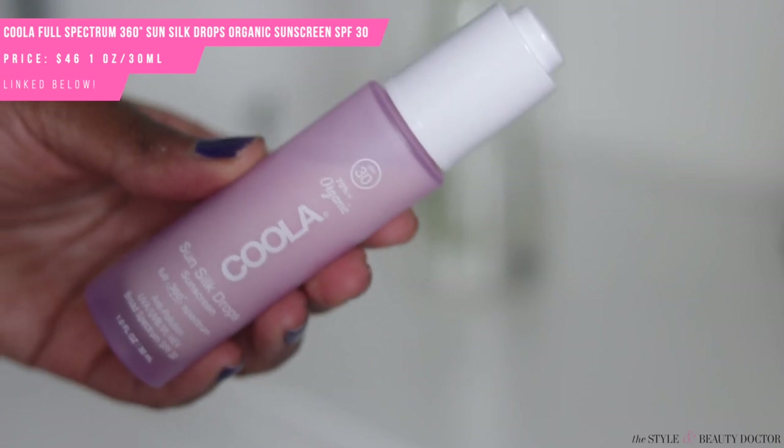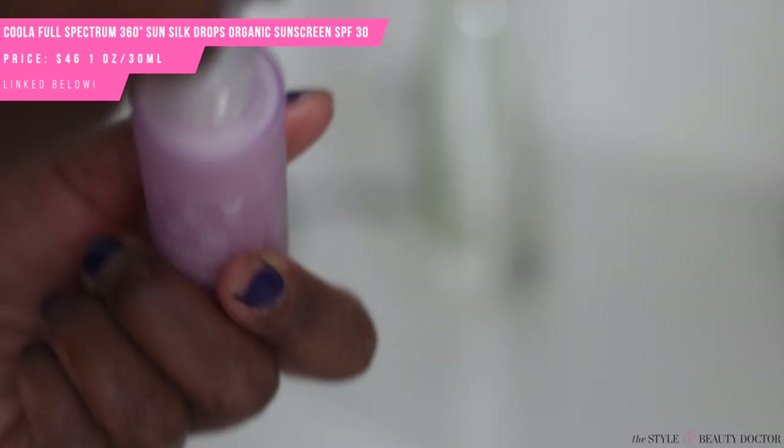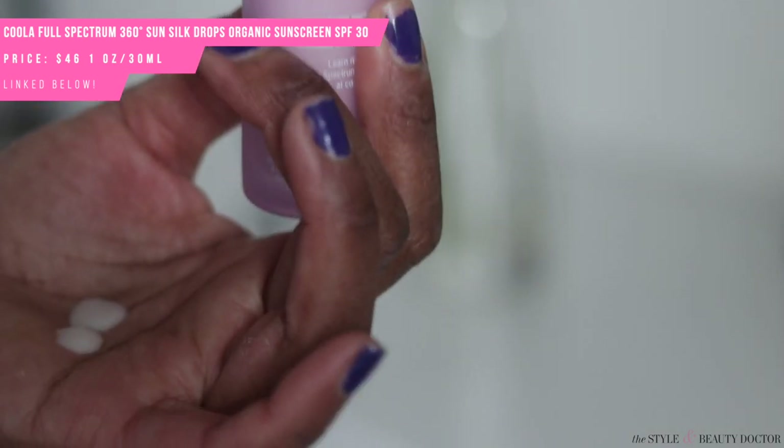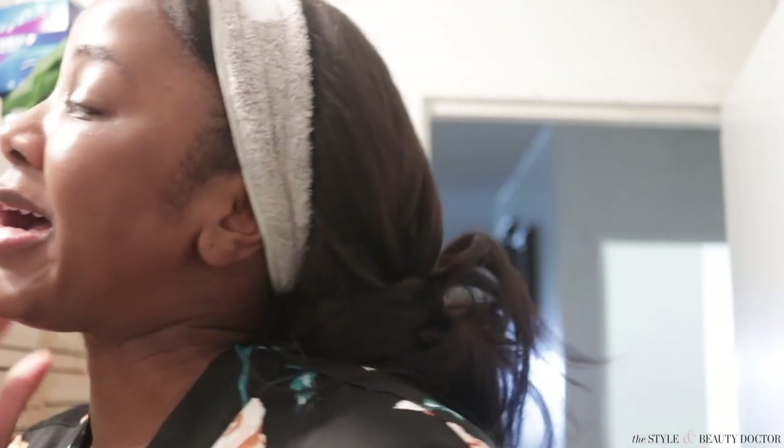Moving on to the last pretty product — the Kula Sun Silk Drop Sunscreen SPF 30. This caught my eye because it looked really pretty; even the box is pretty. There's kind of a theme here — everything I picked was pink or purple, which makes sense because lately I've been drawn to those soft colors. Let me get this on my skin — oh wow, that feels great though!